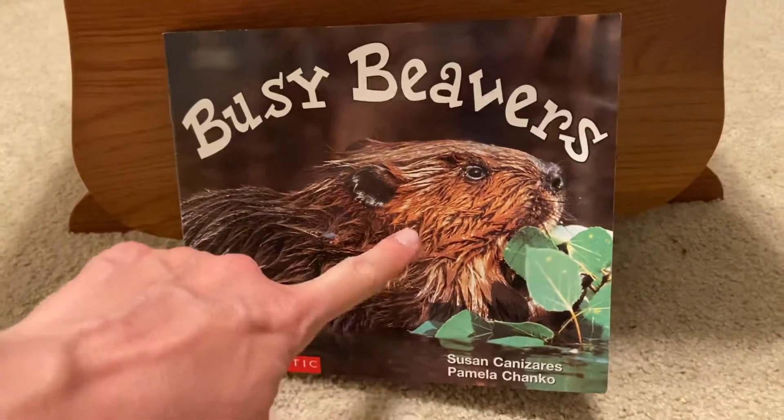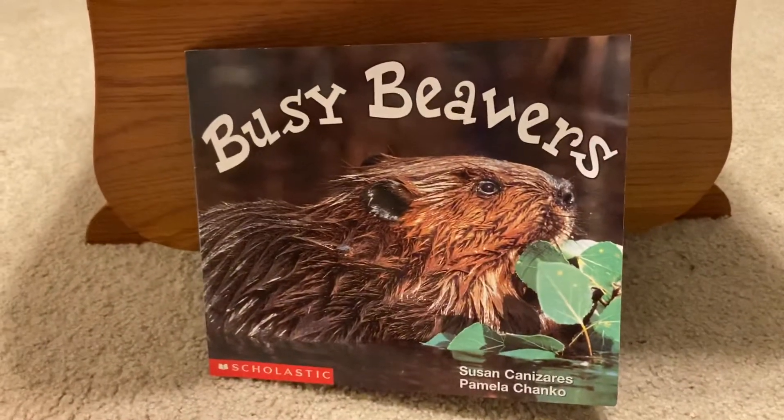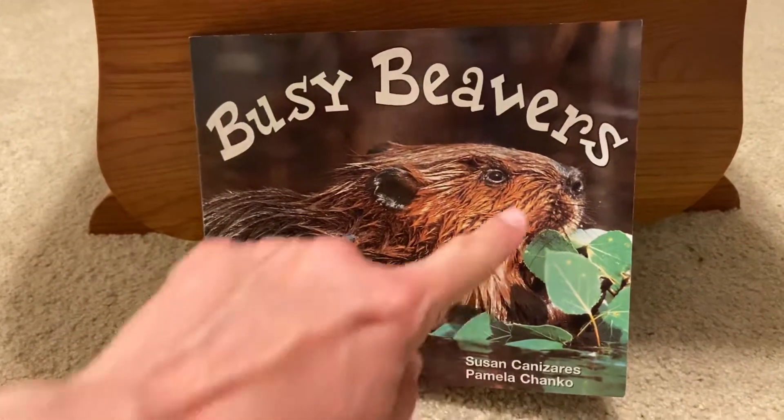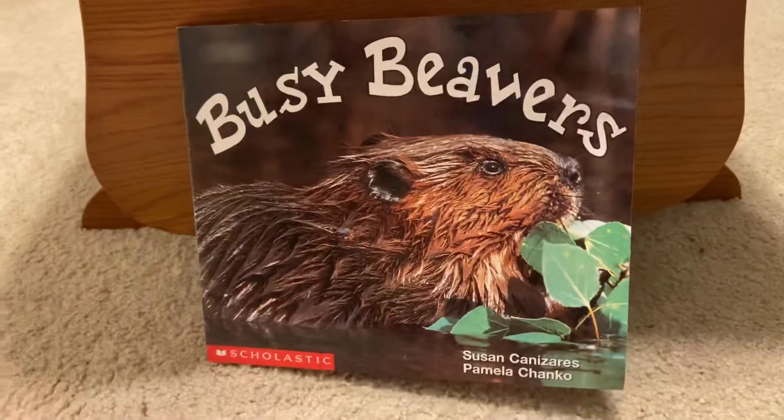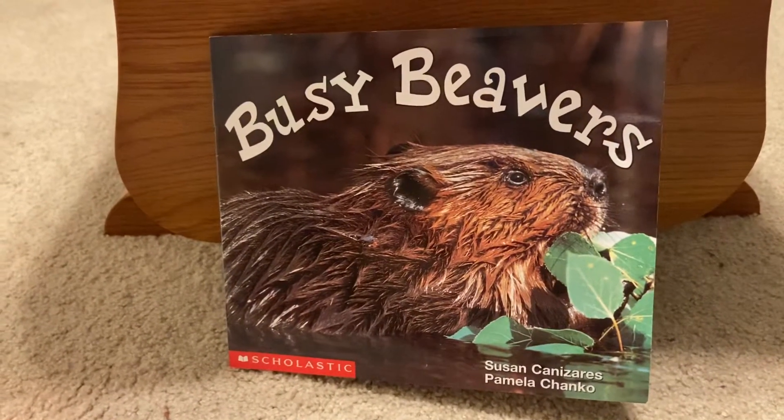Busy beavers. Look, this is a beaver. He is a brown animal with lots of fur. And it looks like he's pretty wet. I think he's in the water.